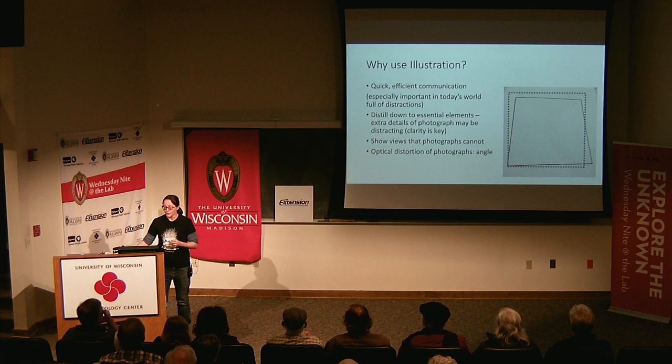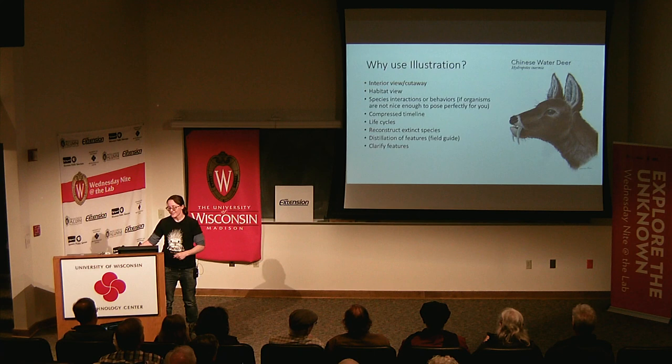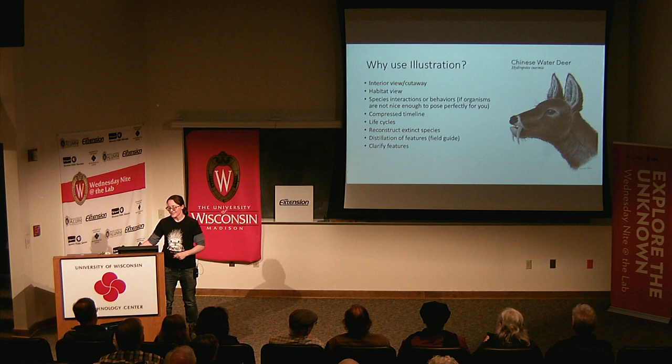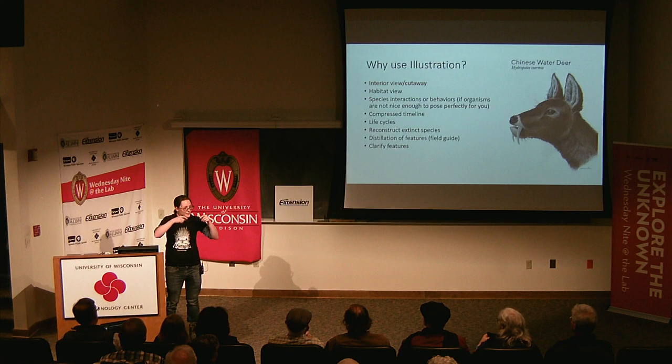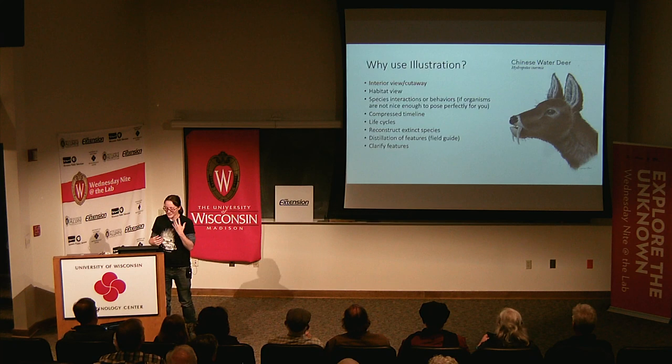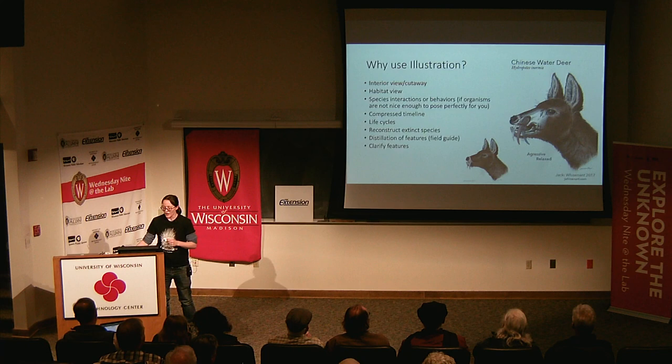One of the strengths of illustration is taking an interior view or cutaway. Here's a lovely fanged deer — water deer have these crazy fangs that actually move in different scenarios. They can pull these teeth back in their sockets so the deer can graze. So in an illustration, you can actually see deep into the socket and combine a living animal with the skull inside — something a photograph can't easily show.